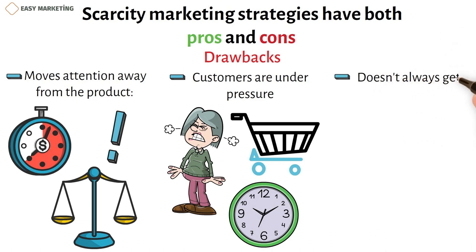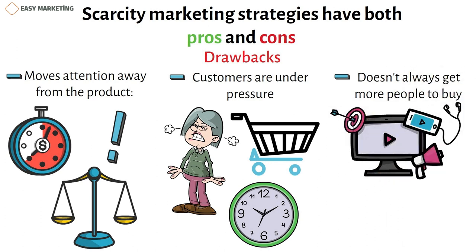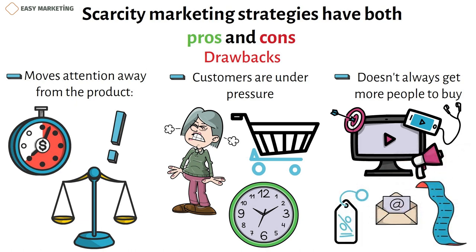Third, scarcity marketing doesn't always get more people to buy. Even though marketing materials and scarcity tactics can help you get more customers if shared on social media or with friends, some customers may only buy once and then leave. To stop this, only give discounts to people who are already your customers, like people on your email list.